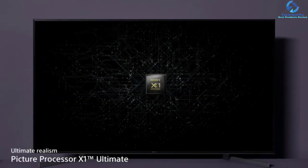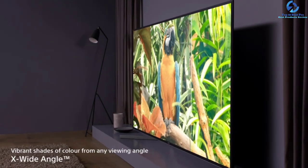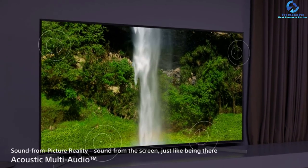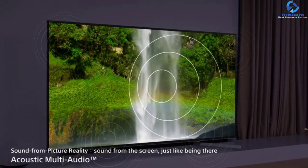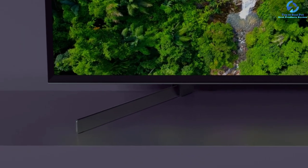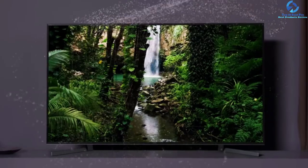It has superior motion handling due to instantaneous response time, and the input lag is low, which is a good choice for gamers. This TV runs Android TV smart OS, making content easy to find. It is compatible with Google Assistant and Alexa, and it has a Bluetooth connectivity option. Sony added two speakers at the top of the TV.